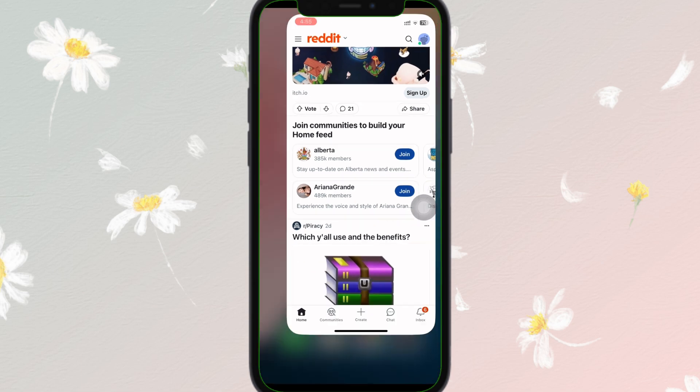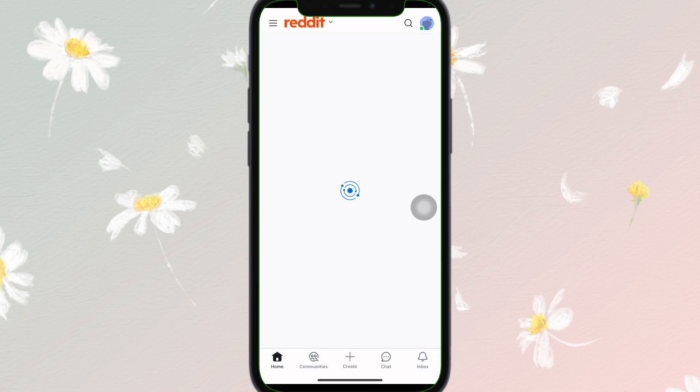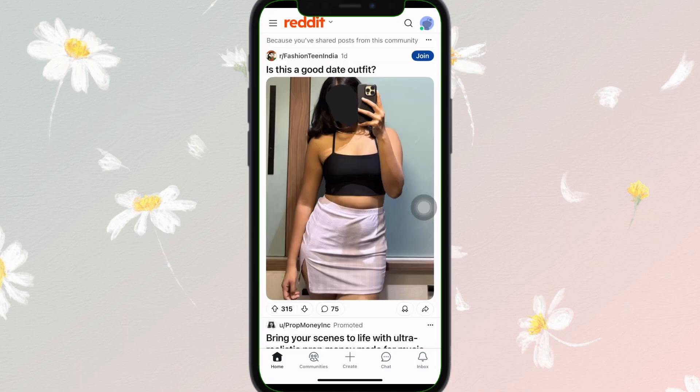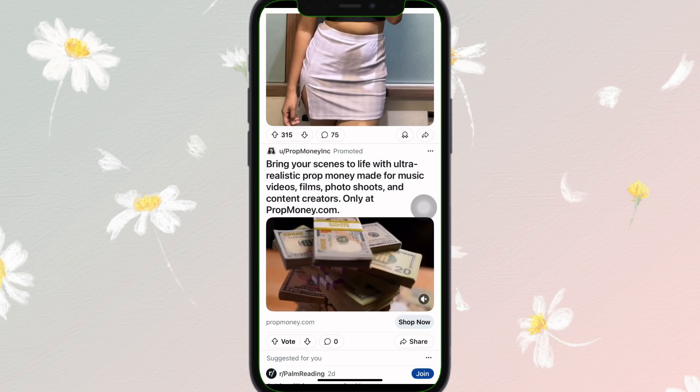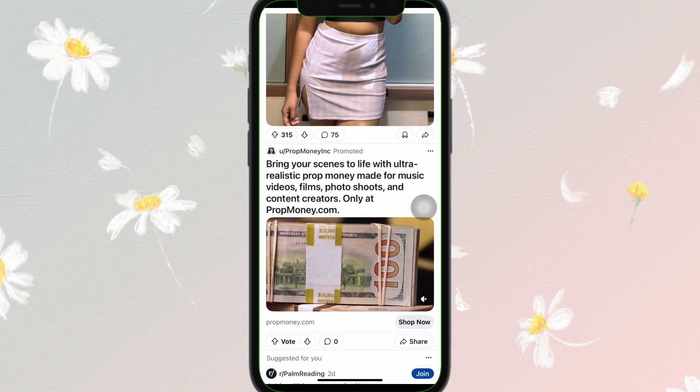The next step is to restart the Reddit app. Close the app completely, just like this, and reopen it. After doing that, simply try sending the message once again.